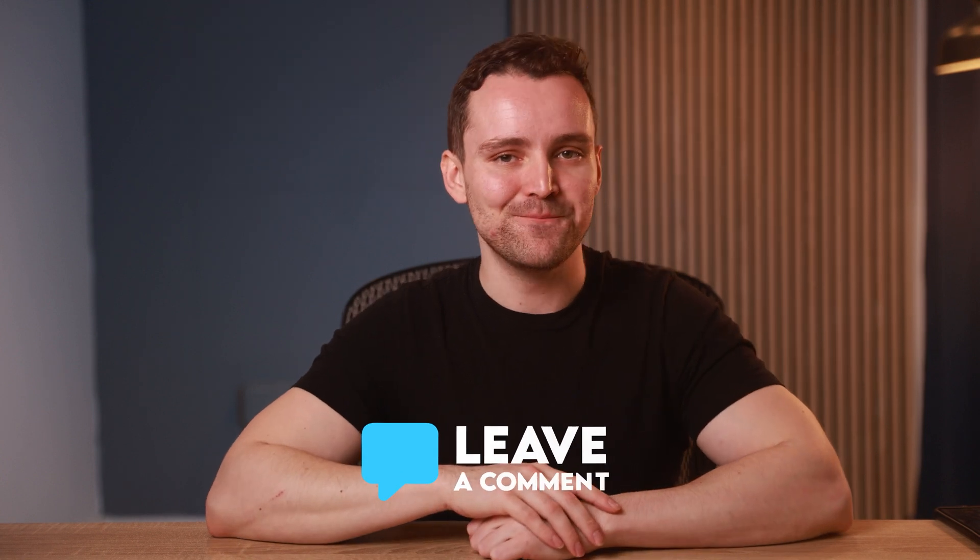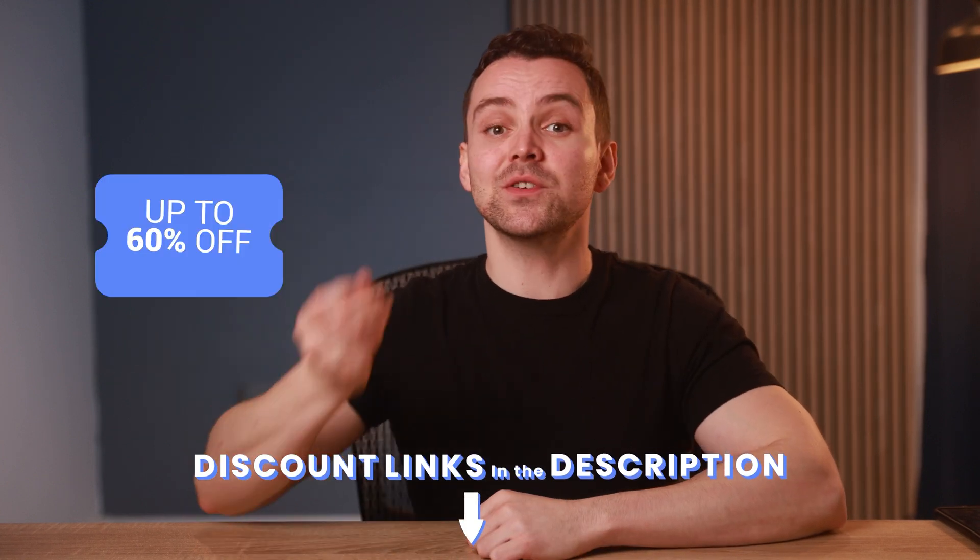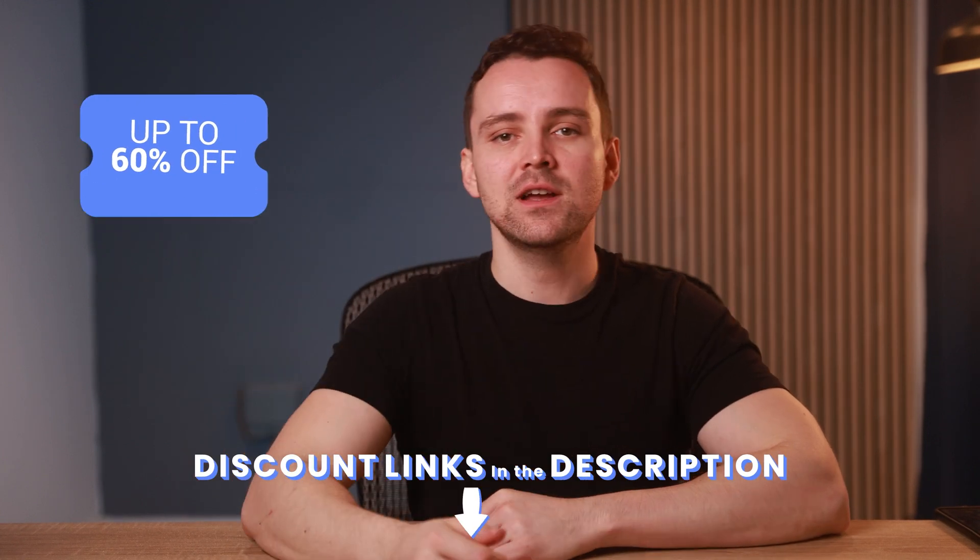I'd love to see your guesses down in the comments below. Also, I've included discount links for up to 60% off in the description so you can secure the best price on these products.